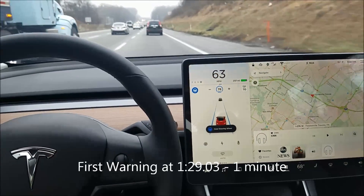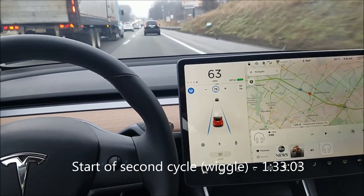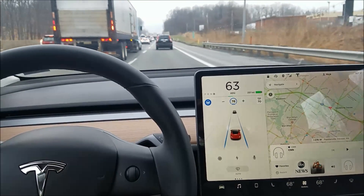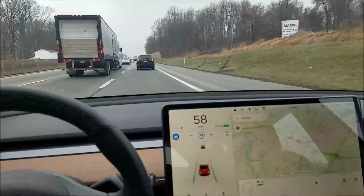There's the first warning — I think that was about a minute. I'm going to wiggle the wheel and we should get another one in another minute. On autopilot it adjusts your speed based on traffic in front of you.